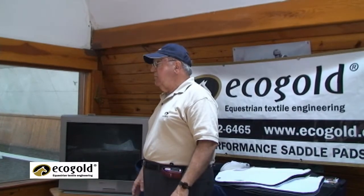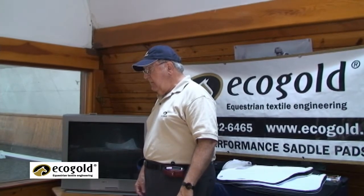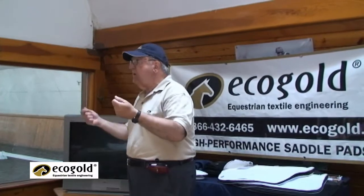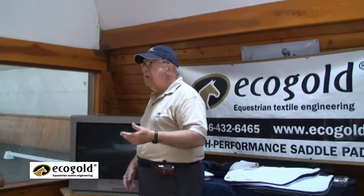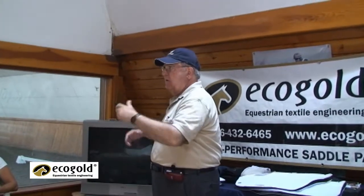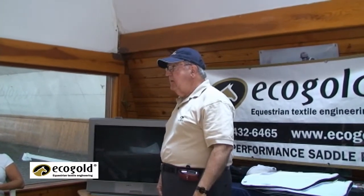And we said, 'Wait a minute — we may have something here as a therapeutic pad for horse back problems.' So we went to see a tack shop. We said, 'Look, we developed this.' And the guy asked us, 'How much is your price?' We said, '$150.' He said, 'Forget about it. I have this from China that I sell for $50 and nobody will buy that.' In the meantime, there was an ad for a clinic that a dressage rider was doing.